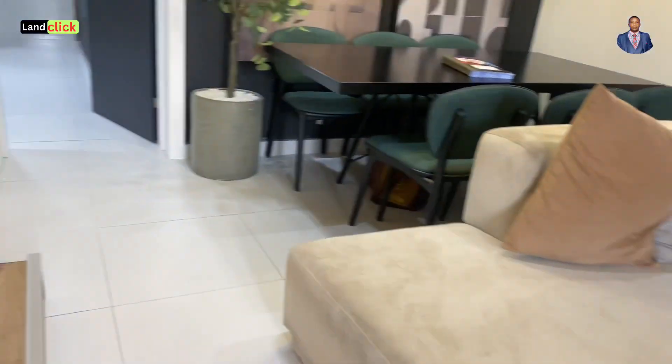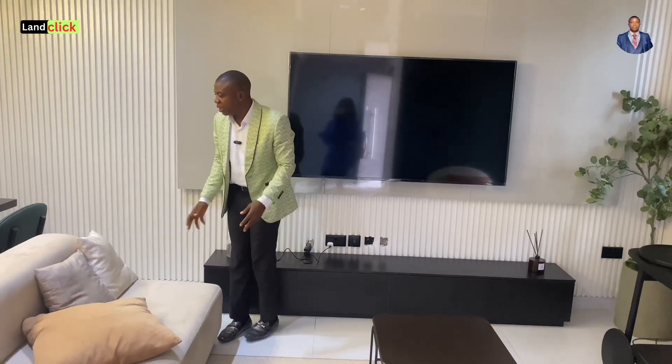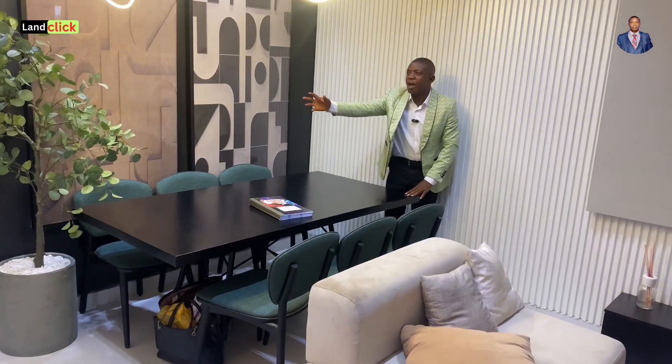Welcome to this beautiful and fully finished spacious living room. You can see how spacious the living room looks, with a beautiful TV, chairs, and a dining area that can contain up to six people — you can expand it if you want.